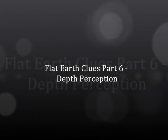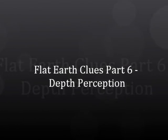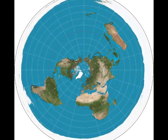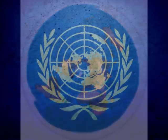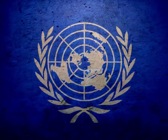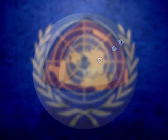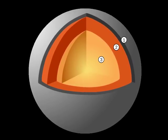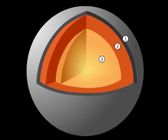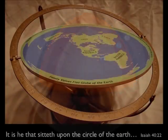Flat Earth Clues, Part 6: Depth Perception. This is part of a series of clues that can help you get your head around both the design of the flat earth system we live in and who has been involved in the deception to hide it from you. This clue looks into the inevitable design question below the surface, or more specifically, how thick the flat earth design would need to be.